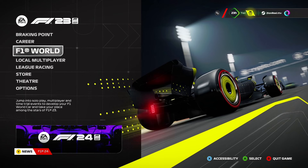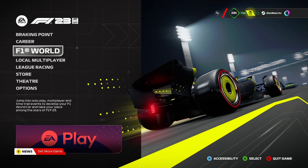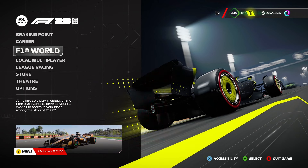Hello and welcome to another quick video where we'll take a look at the pre-order liveries that have just been added to F1-23, if you've pre-ordered the Champions Edition of F1-24, which releases very soon on the 31st of May.